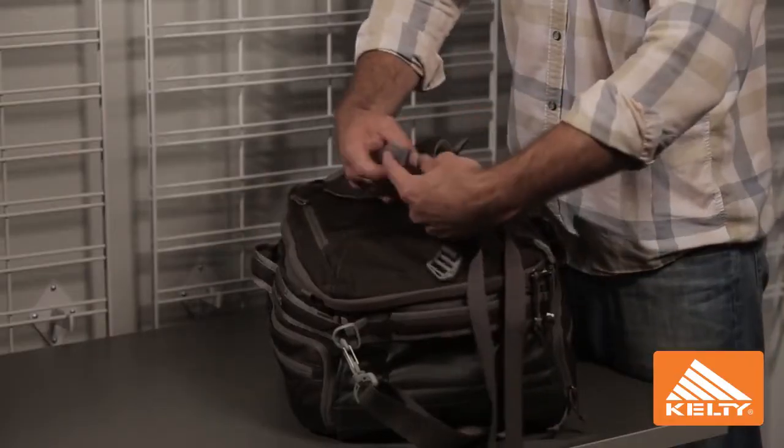With a center carry, so this will carry like a traditional duffel. Nice and low profile against your back. It's nice and easy to manage in different configurations with other gear.